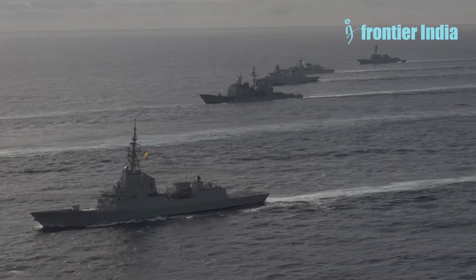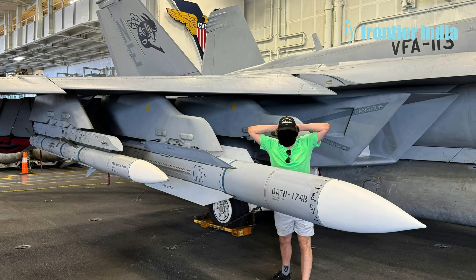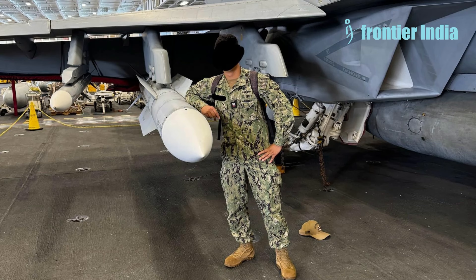The airborne variant of the SM-6, also known as the RIM-174 ERAM — Standard Extended Range Active Missile — was revealed in 2018. The first unofficial photographs of a Super Hornet with an upgraded SM-6 surfaced in 2021, and several fresh unofficial images were released between January and April of this year.